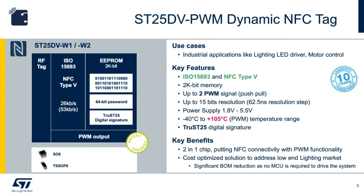The PWM output can have up to 15-bit resolution, which is equivalent to 62.5 nanosecond resolution steps. In addition, the SD25DB PWM device comes with a factory-encoded digital signature and a special memory protection scheme using 32-bit or 64-bit passwords. When operating in PWM mode, the device requires a voltage supply between 1.8 volts and 5.5 volts.